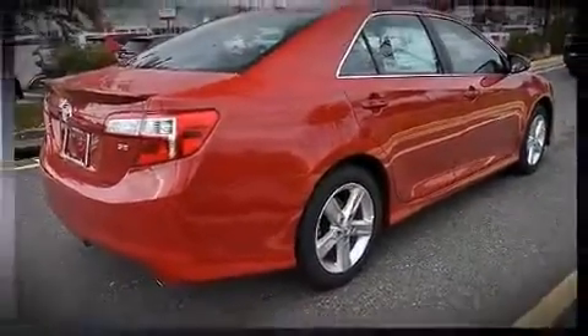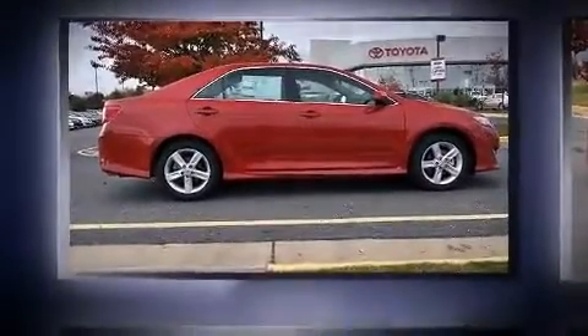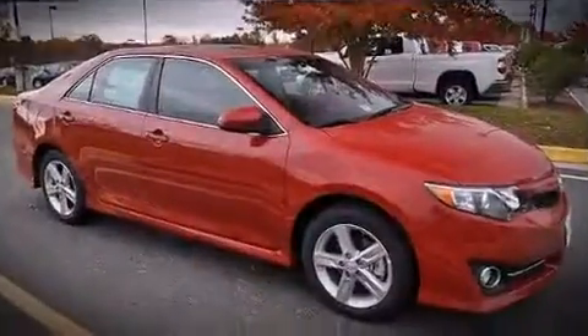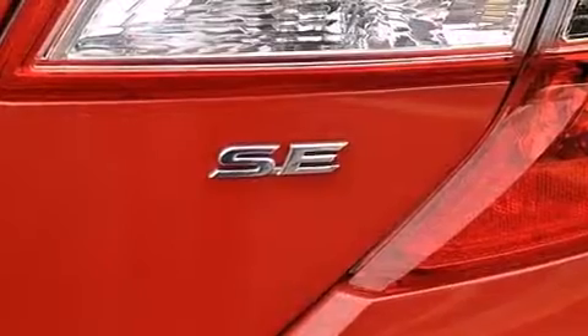Toyota paid particular attention to efficiency and practicality with the following features: front and rear reading lights, variably intermittent wipers, an outside temperature display, heated door mirrors, remote keyless entry, and a power moonroof that opens up the cabin to the natural environment.